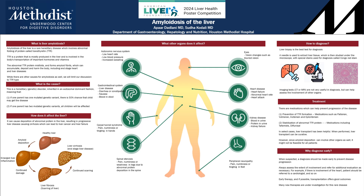Hello, my name is Dr. Apar Darlani and today we will talk about liver amyloidosis. This is a rare disease which involves abnormal folding of a protein called transthyretin, which is important in transportation of hormones and vitamins. When this protein gets misfolded, it can deposit and harm various organs of the body.